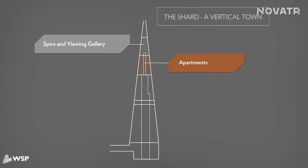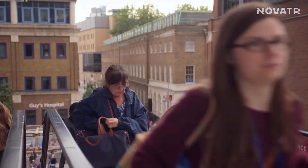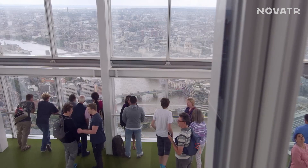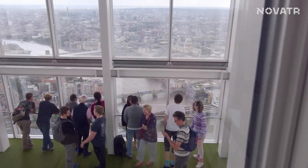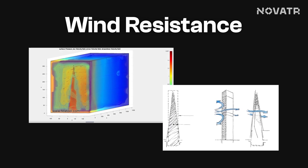His inspiration went beyond mere aesthetics. The Shard was designed as a vertical city — a multifunctional space where people could live, work, and play all within its gleaming walls. Coming back to its distinctive shape like a giant pointed crystal, it wasn't just for show. Its tapering form reduces wind resistance, making it more stable and efficient.